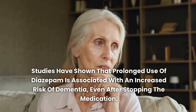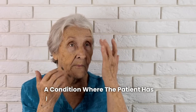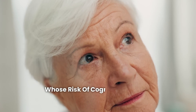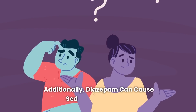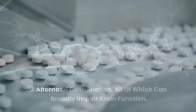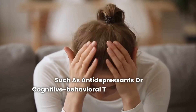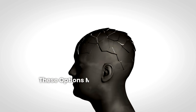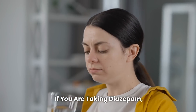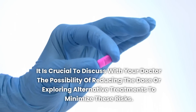One of the main side effects of diazepam is anterograde amnesia, a condition where the patient has difficulty forming new memories. This can be particularly concerning for elderly people, whose risk of cognitive decline is naturally higher. Additionally, diazepam can cause sedation, confusion, and lack of coordination, all of which can broadly impair brain function. Alternatives include other classes of medications such as antidepressants or cognitive behavioral therapy for anxiety and insomnia. If you are taking diazepam, it is crucial to discuss with your doctor the possibility of reducing the dose or exploring alternative treatments.